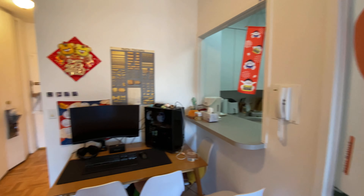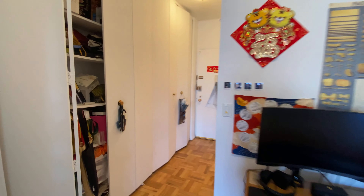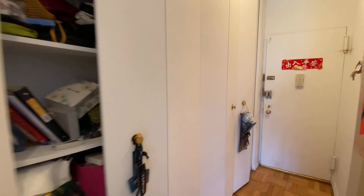Everything will be cleaned and repainted. You have the closets over here.